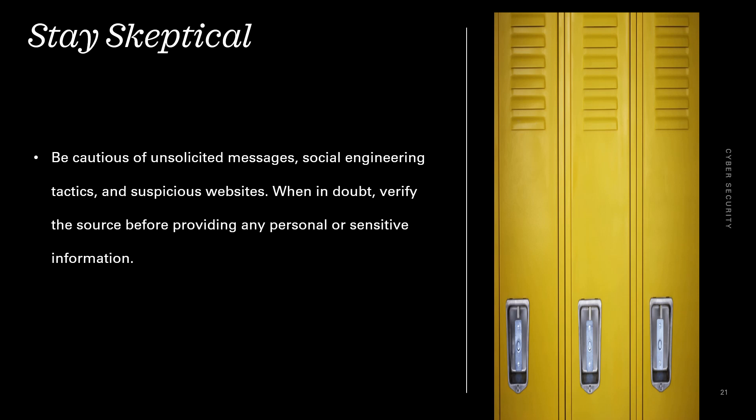Stay skeptical. Be cautious of unsolicited messages, social engineering tactics, and suspicious websites. When in doubt, verify the source before providing any personal or sensitive information.